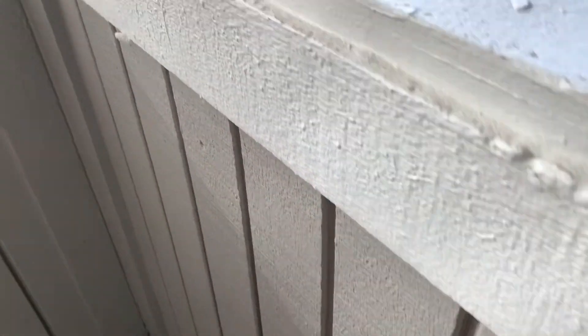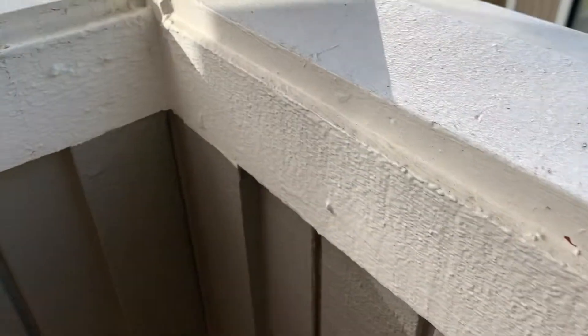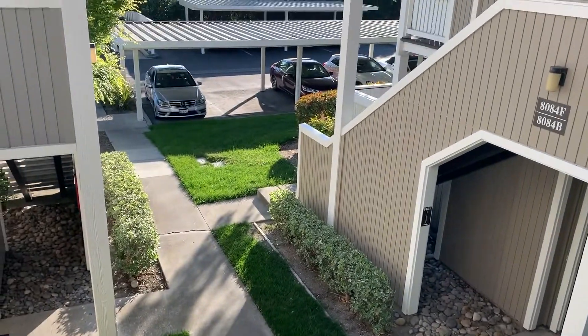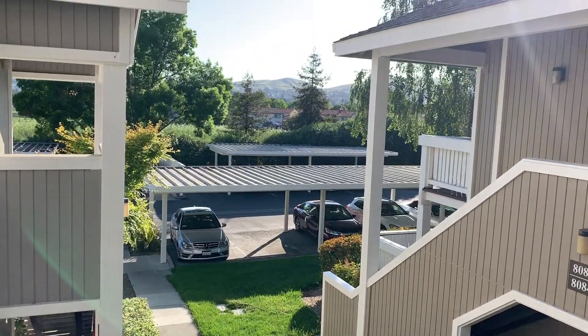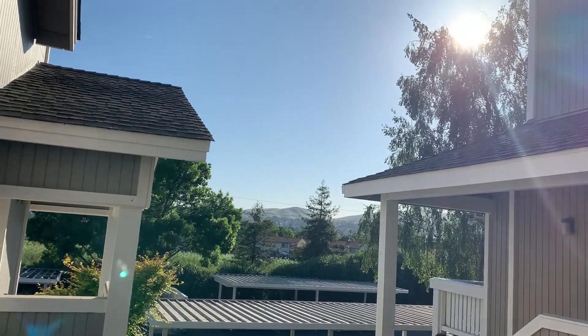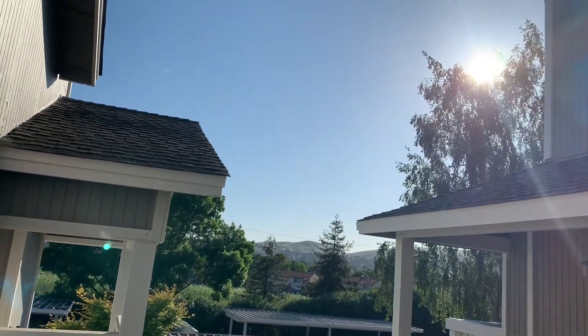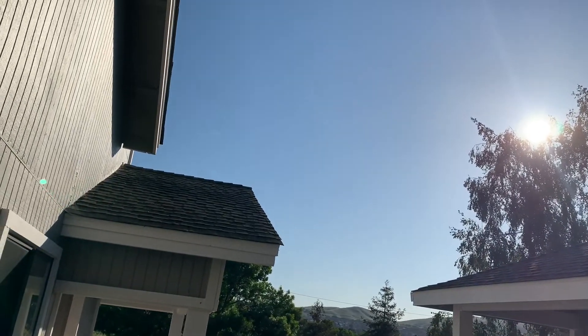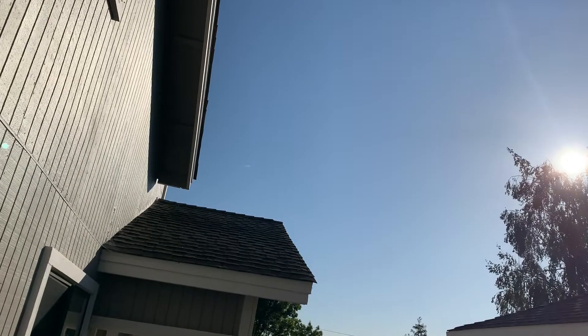Hey guys, welcome to my channel. This is everyone's first time here, including myself — this is my first take at trying to do a video. I'm going to be showing you a tour of my apartment here in California. It is my apartment tour with a $2,100 budget.